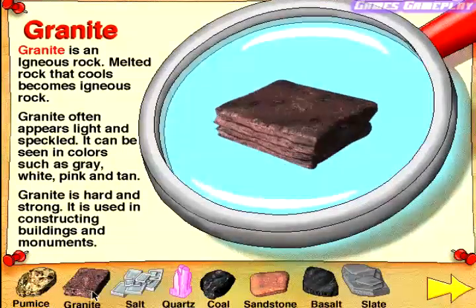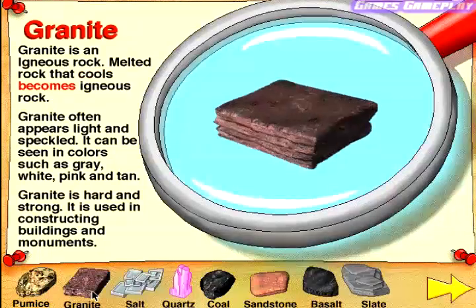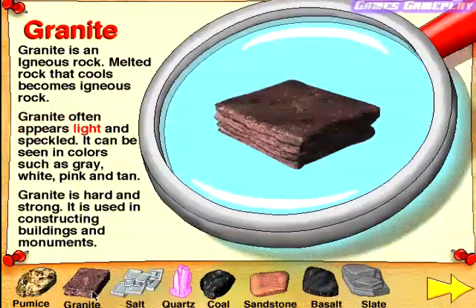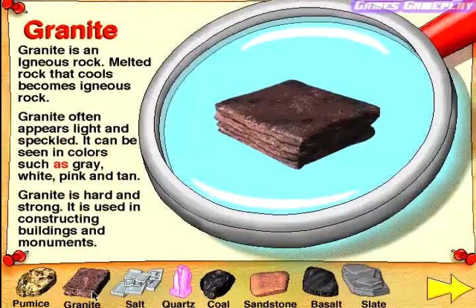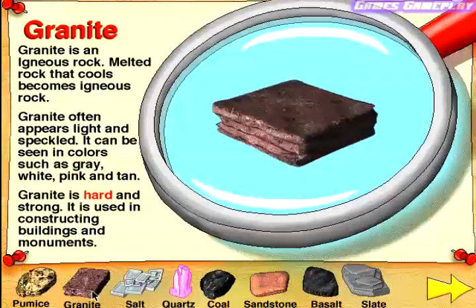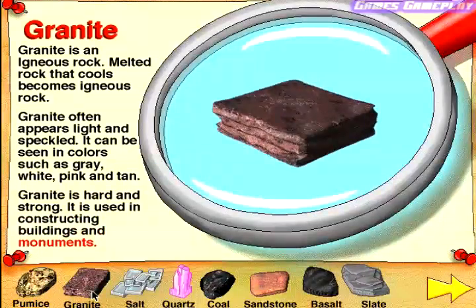Granite. Granite is an igneous rock. Melted rock that cools becomes igneous rock. Granite often appears light and speckled. It can be seen in colors such as gray, white, pink, and tan. Granite is hard and strong. It is used in constructing buildings and monuments.